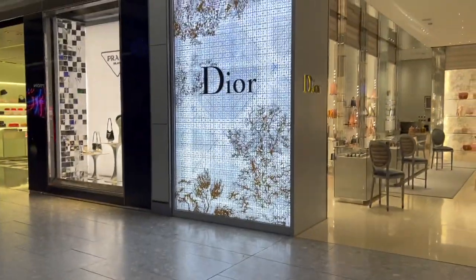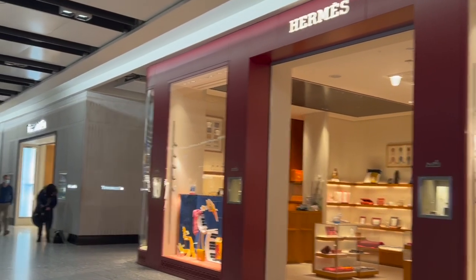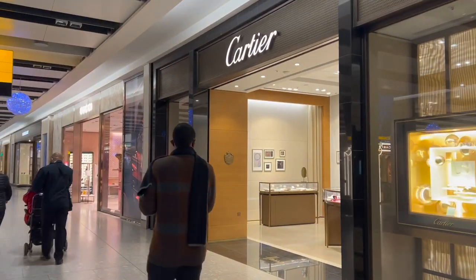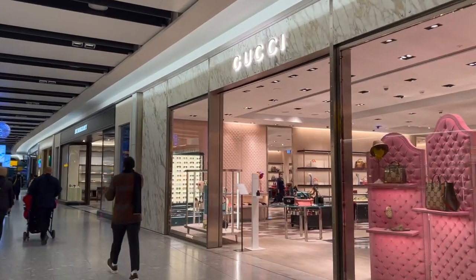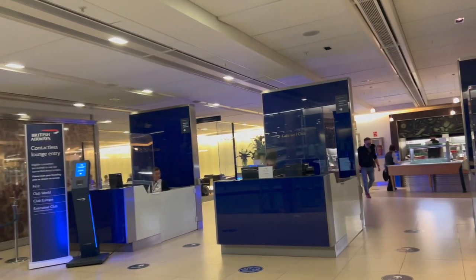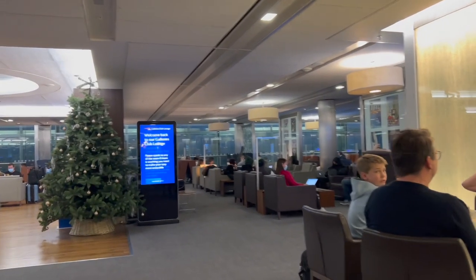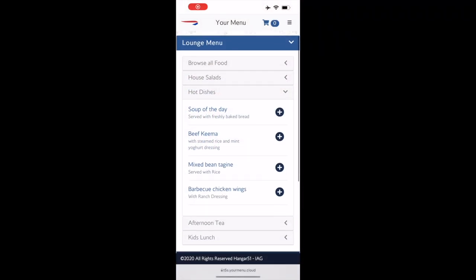If you've got some money to blow, this is the airport for you. I finally made my way to the lounge and got a little snack — by the way, everything here is complimentary. Here's a peek at the menu. The lounge was super cute, but now it's time to board my flight to Johannesburg.